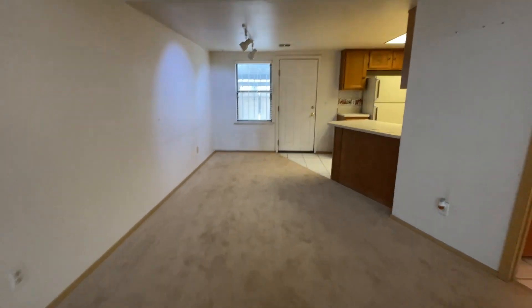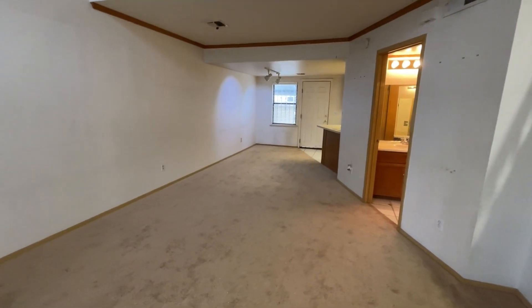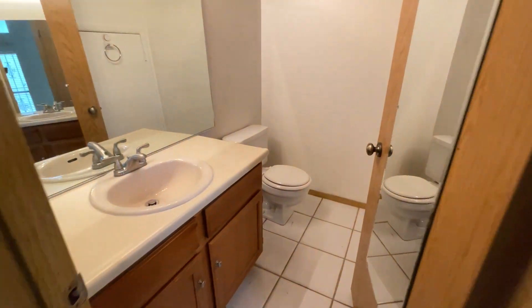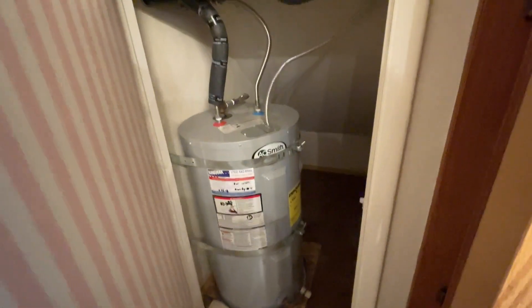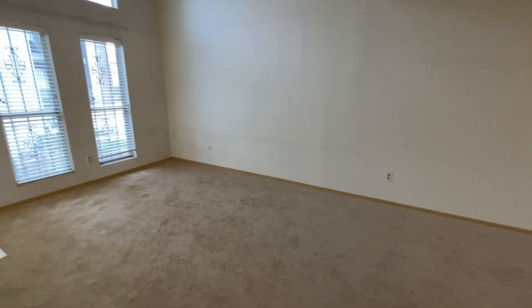So let me show you the property. When you first walk in, you have a great room — it's a loft, so the bedroom is upstairs. You have your living room area here. The property is one bedroom, one and a half bath, with a half bath on the first floor. It's not in bad shape. You have your water heater under the stairs, a little storage for linens, and a sink and vanity — a decent little half bath so guests don't have to go upstairs.